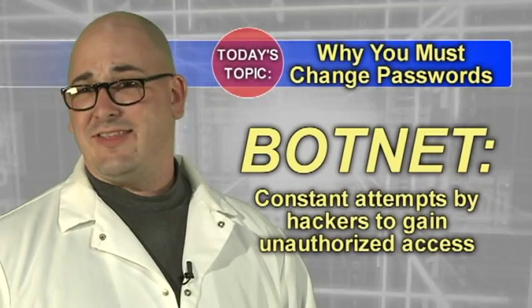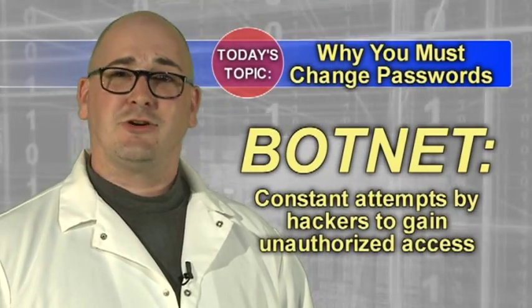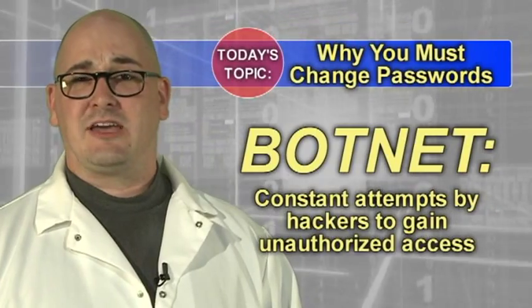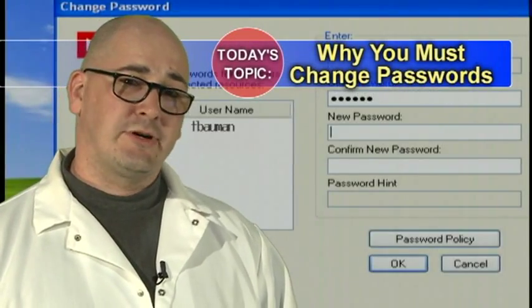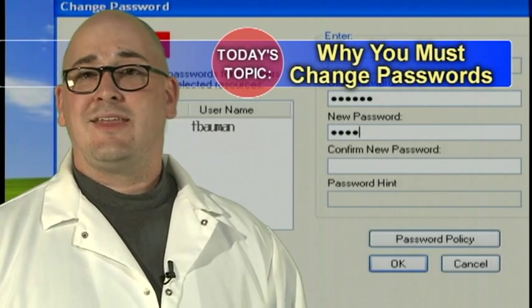Even if your account doesn't have anything particularly private or sensitive on it, access to your account represents an extremely valuable foot in the door to criminals. If someone has previously known your password and has been accessing your account without your knowledge, they will be immediately shut out once your password has been changed.